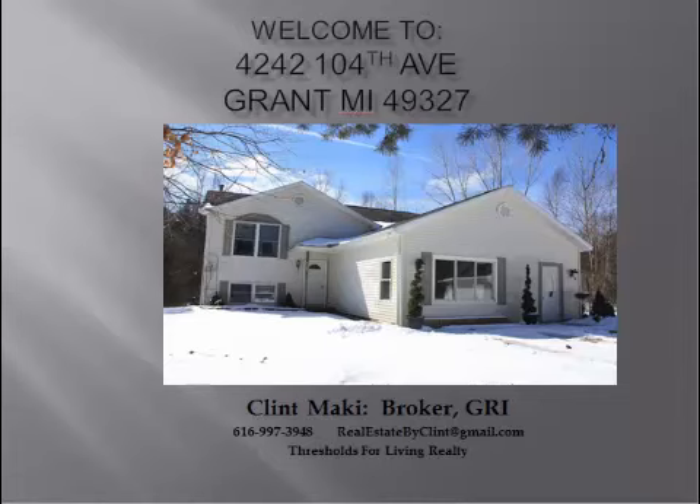My name is Clint Mackey, I'm the broker representing this client. What I have for you today is a property with acreage that's very private with a great location way out in the middle of nowhere — so if that's what you're into, stick around, I'm going to show you a few things.